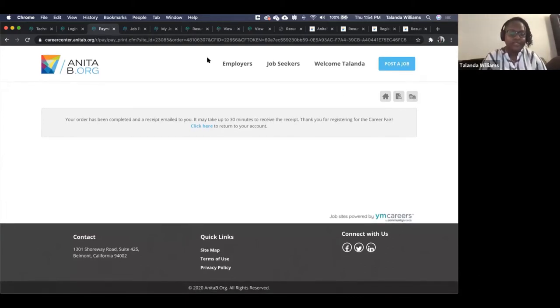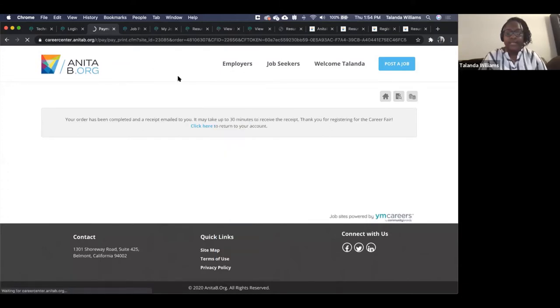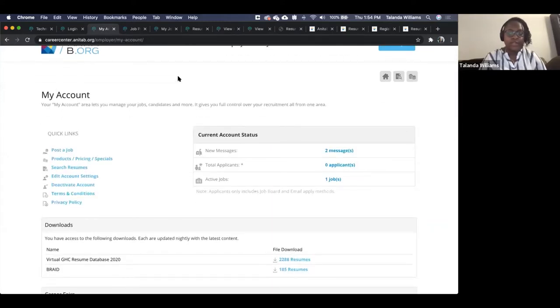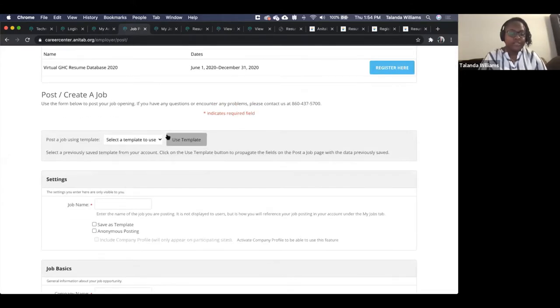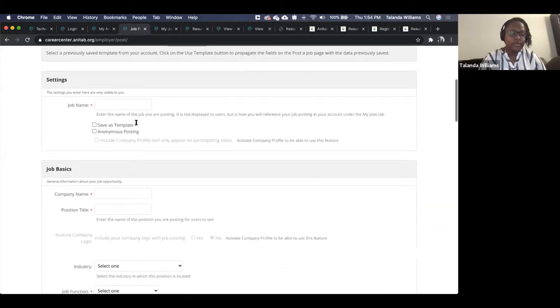Once you're registered, we're going to go back to the My Account page and highlight some features. First we'll go over the job posting. You would click 'Post a Job,' which takes you to the post-a-job settings page where you put all the information relevant for that job, starting with the name and continuing on.